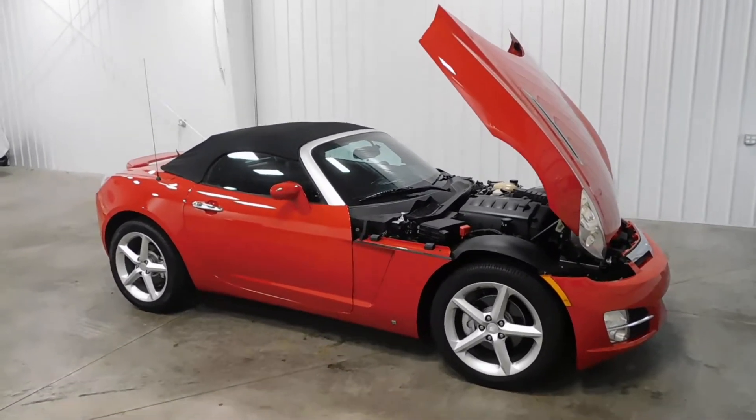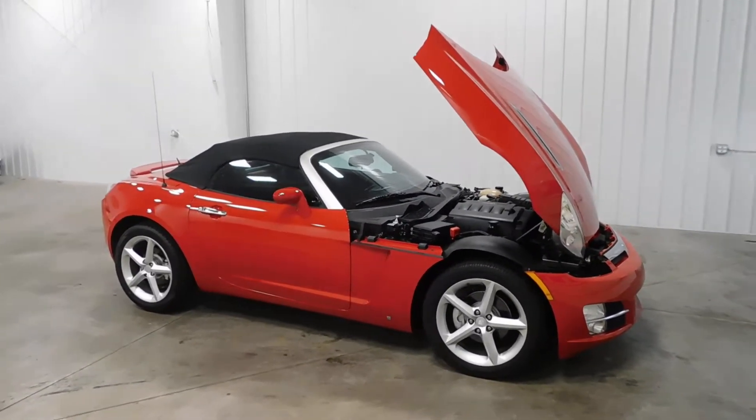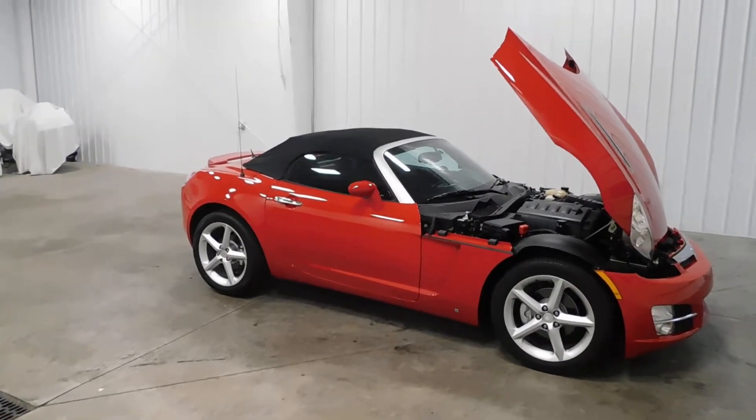What's going on everyone? Cody again from Midtown Auto Center and today you're looking at our 2008 Saturn Sky Convertible with only 61,000 original miles.